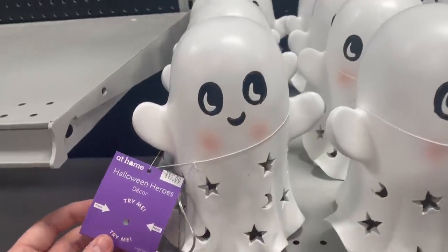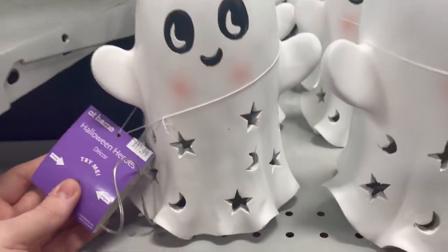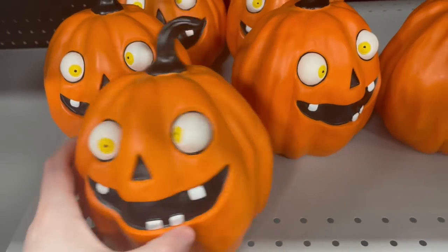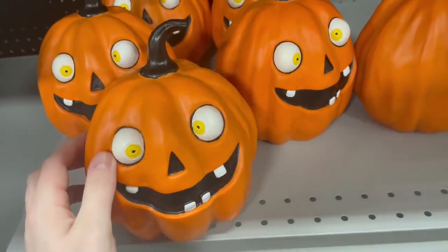Check out these light-up ghosts. These were $17.99, which I think is a little pricey, but they're super cute. Haven't really seen anything like these. Check out these wacky pumpkins here — they just had a lot of fun, playful decorations.